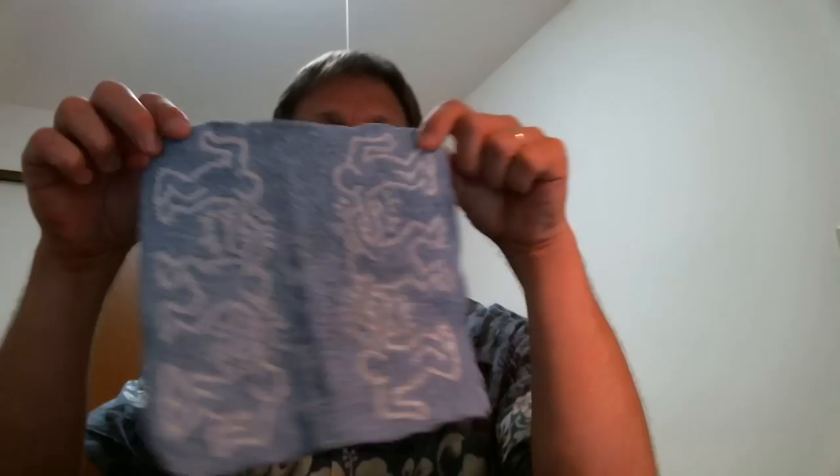A habit I picked up in Japan was to carry a hand towel. In the States I never carried a hand towel anywhere, but I always have one now. Partially because in Japan there are typically no paper towels in the washroom to dry your hands — that's really handy to have in general, kept in one of those pockets. So there's my clothing.